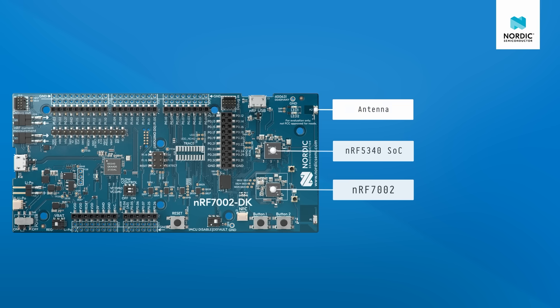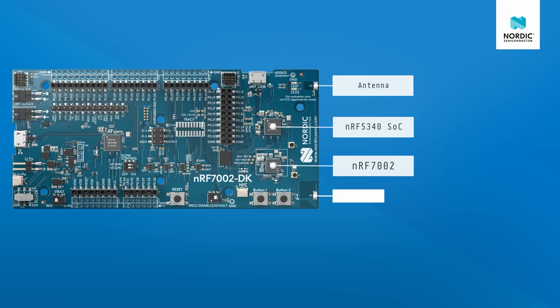Here we have the antenna used by the NF5340. This gets used for Bluetooth LE, Thread, ZigBee, and so on. This antenna is the antenna used by the NF7002 for 2.4 and 5 GHz Wi-Fi.